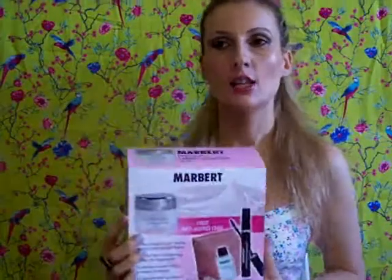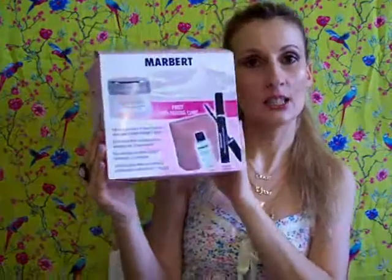I believe I just found my first anti-aging cream. I bought this kit here — it's by the Marbert brand. I have previous experience with Marbert because I used their cream in a green container. It was an anti-blemish cream and I really liked it. They have really good quality products and it was really inexpensive. This whole kit was only €14.90, so I couldn't resist the offer.